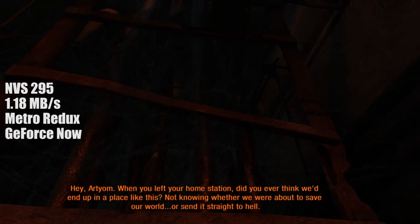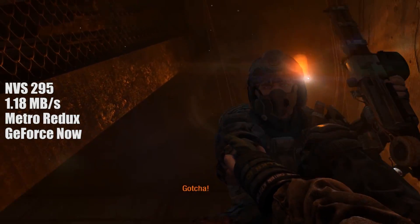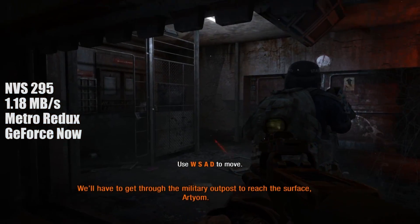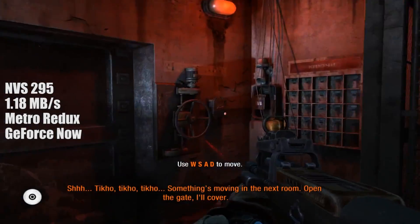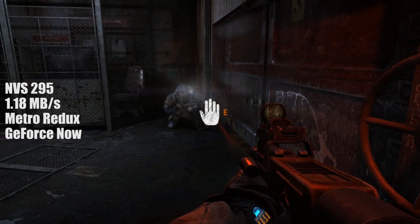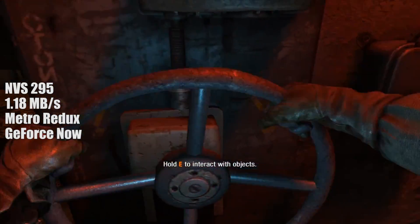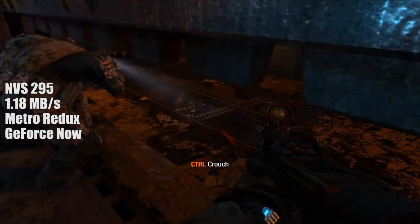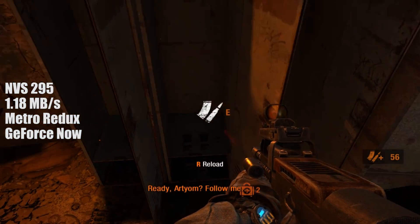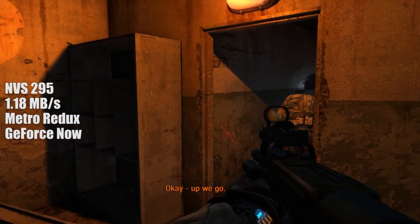I then moved on to Metro 2033 Redux with maximum settings at 1080p. Of course the NVS will not run this game — if it does you'd probably see around one frame per second, I'm not joking. Via GeForce Now this felt closer to 60 fps, definitely higher than 30. The spotty connection message flashed up a few times but it didn't totally fail. I'm a fan of game streaming services but they seem to slip into irrelevancy very quickly. Maybe the low five-pound monthly price will prevent that, though I think it's a limited time price. This is not a sponsored video.